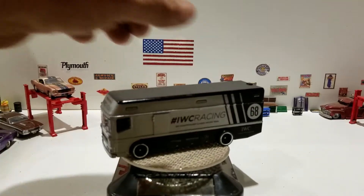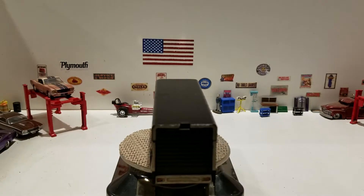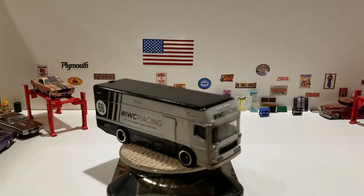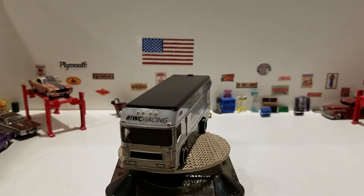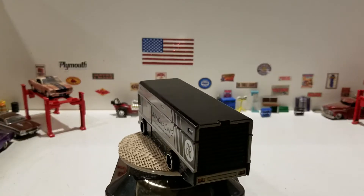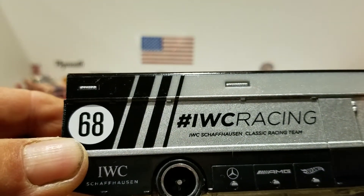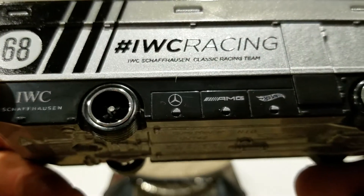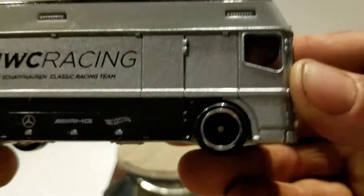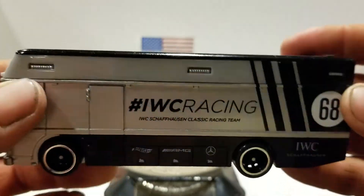Silver and black — let's put it on here and see if it stays. This is the IWC racing tampos on the side. It says IWC racing on the front, number 68. And looking closer, it says IWC Schaffhausen classic racing team, Hot Wheels AMG, the Mercedes logo — and that's on the back too. Pretty cool. This is the Euro hauler.